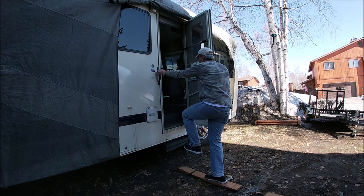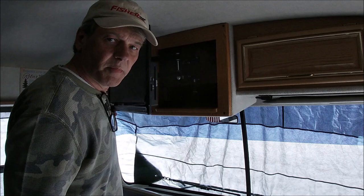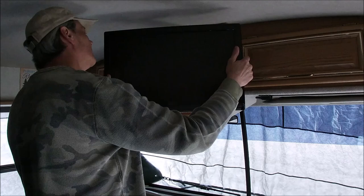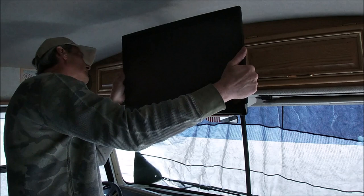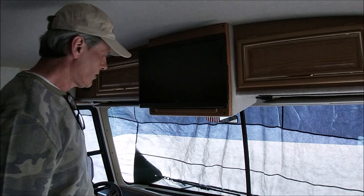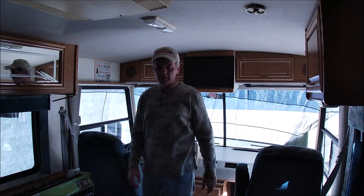I've been hooking up this 12-volt smart TV — this thing's great for camping. There it is in travel mode; it releases and can pivot up and down, which is pretty cool. I just need to tighten it all up.